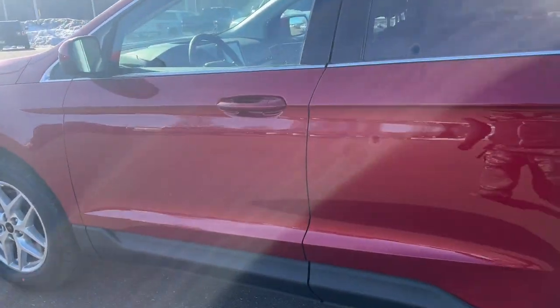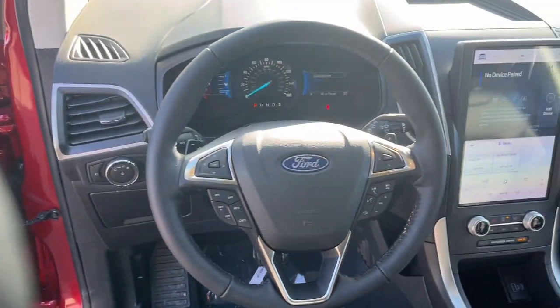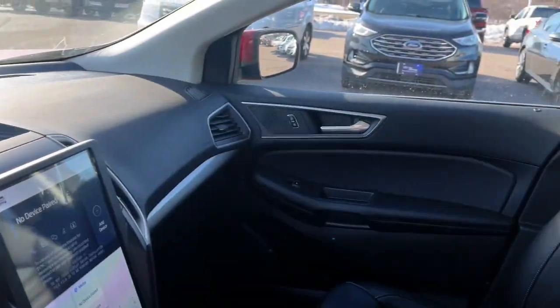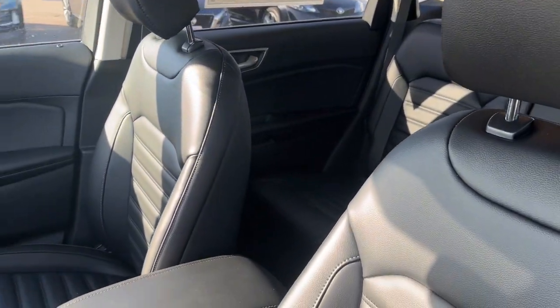The following are some of this vehicle's highlighted options: keyless entry, fog lamps, power passenger seat, power liftgate, remote engine start, satellite radio, heated mirrors, dual zone AC, power driver seat, alarm.